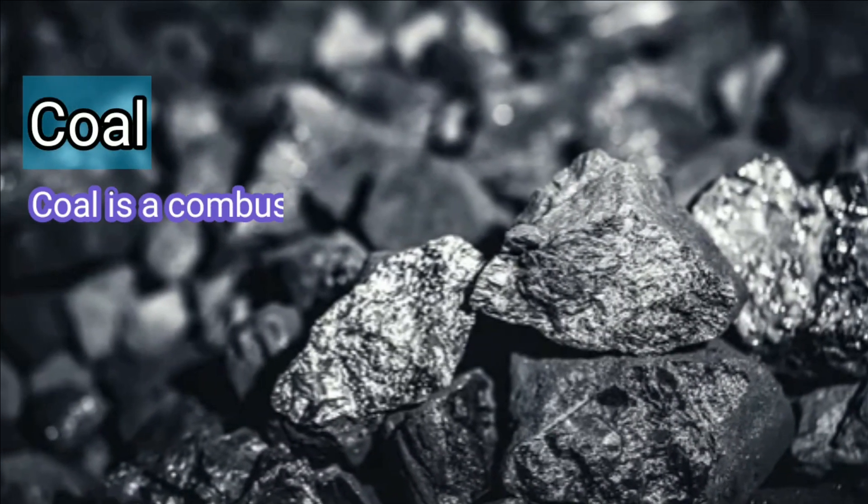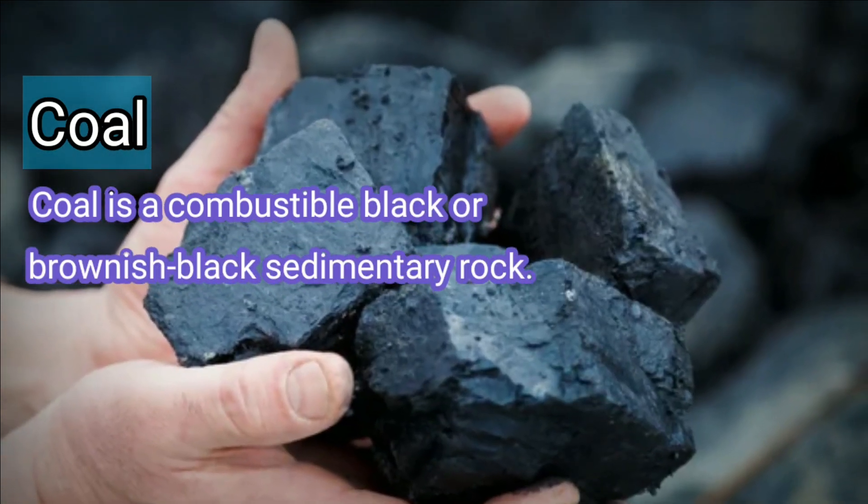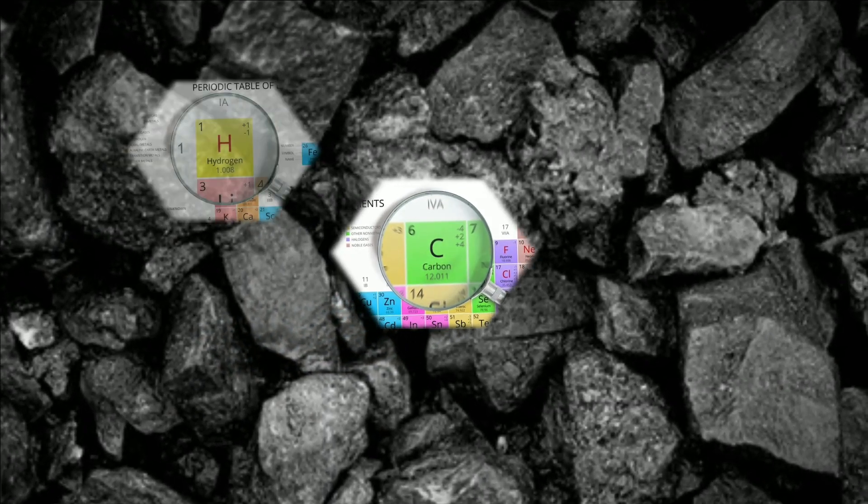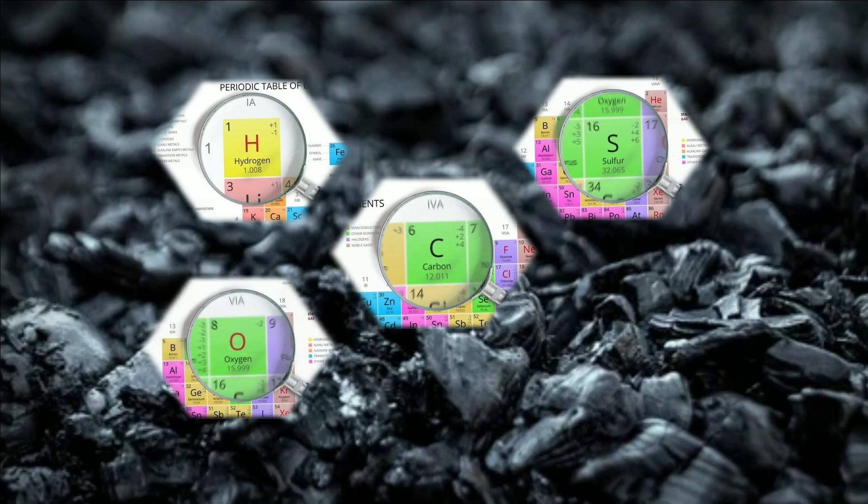Coal is a combustible black or brownish black sedimentary rock. It is mostly carbon with variable amounts of hydrogen, sulfur, oxygen, and nitrogen.